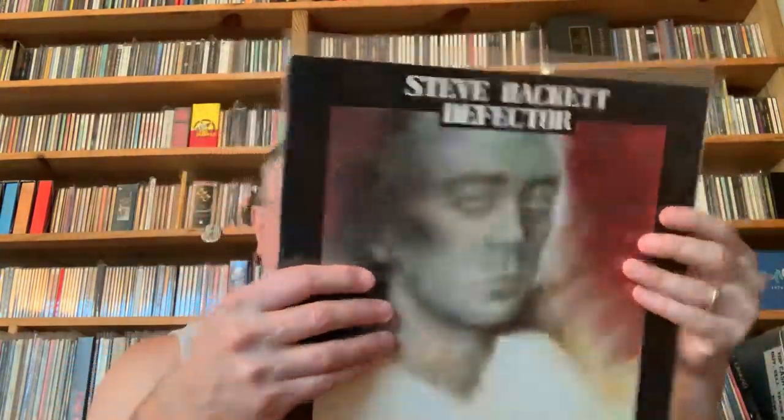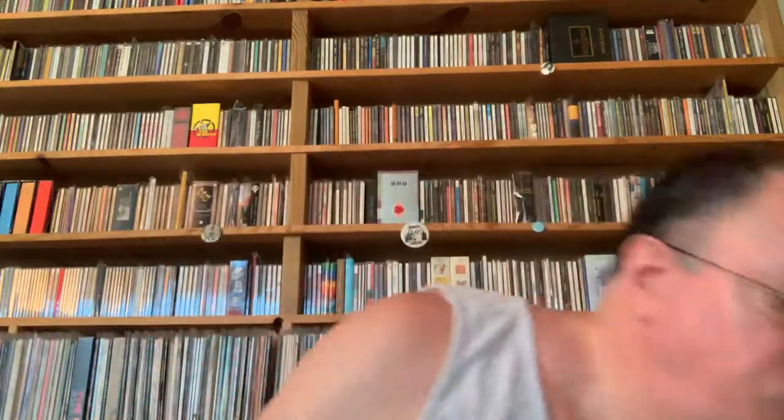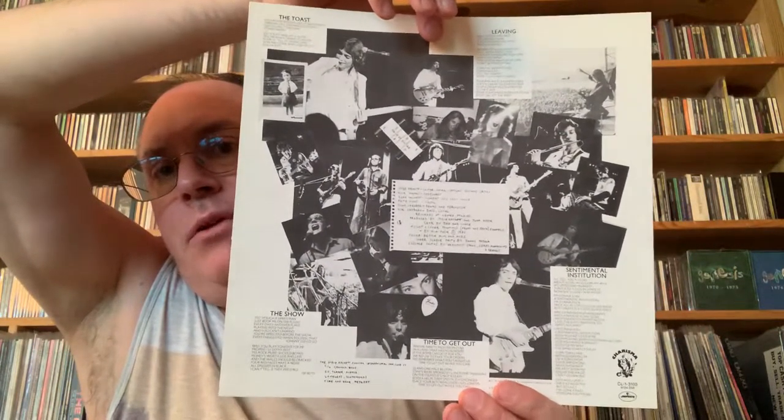Then his fourth album, Defector. This is actually a domestic pressing on Mercury but it's licensed by Charisma, and that's why they've got their trademark on there. This was nice — it came with a little insert with the lyrics on it. So if you can find an original pressing there's this little tiny piece of paper with the lyrics and some photographs.